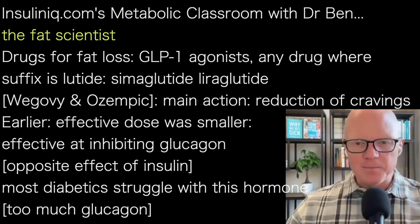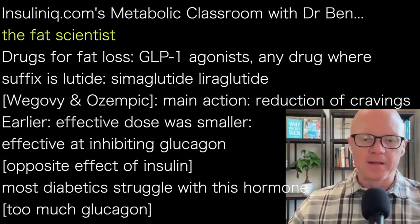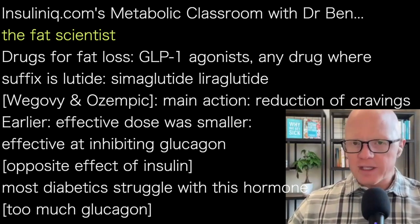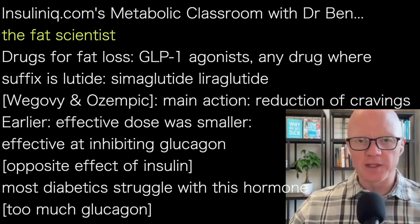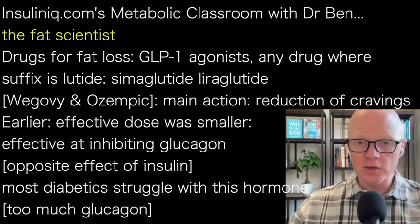The main mechanism of action for the GLP-1 agonists is the reduction in cravings. The earliest use of GLP-1 agonists was at a much lower dose than is commonly used now — a dose that was effective at inhibiting glucagon, insulin's opposite.